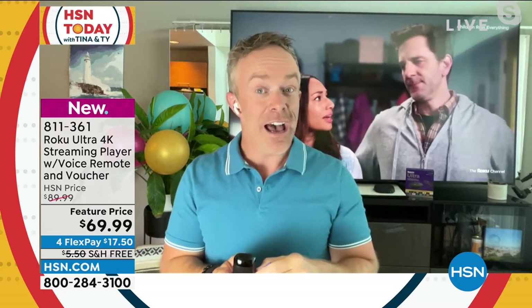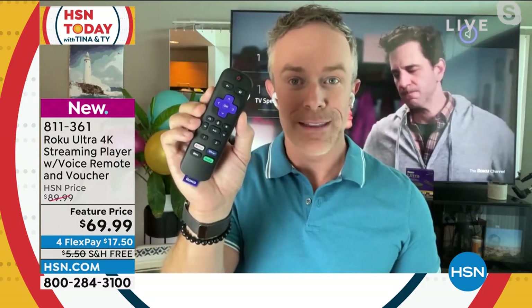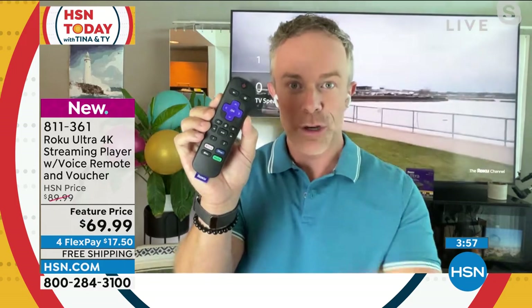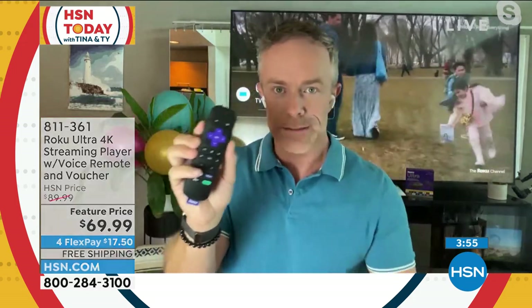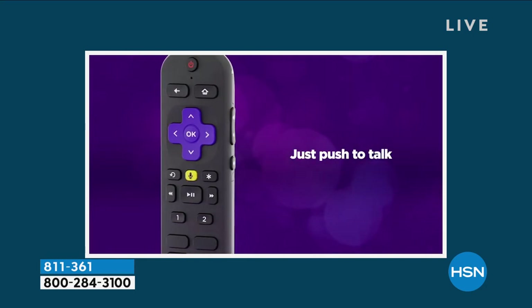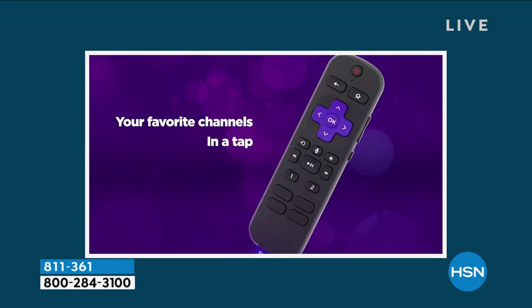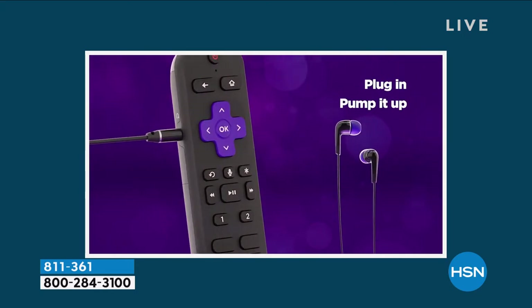These little differences are why people are picking up the Ultra. I'm controlling the volume on the TV with this 20-button remote. Look at the remote in front of you right now — how many buttons? Too complicated. Ease of use is really important to Roku, and you have customizable shortcut buttons, which we can all appreciate.